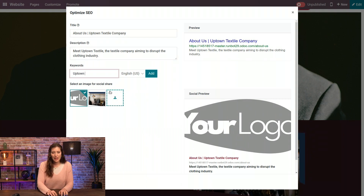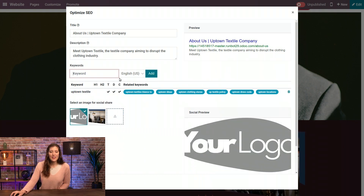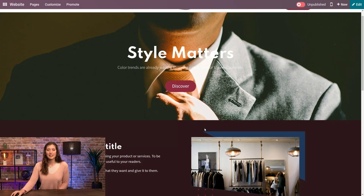Here I'm going to put 'uptown textile' and then click Add. We'll see that we have it in the title, description, and other places on the page, which is really cool. I'm going to go ahead and save this, but I could give more strength to my keyword by adding it inside my page content as well.